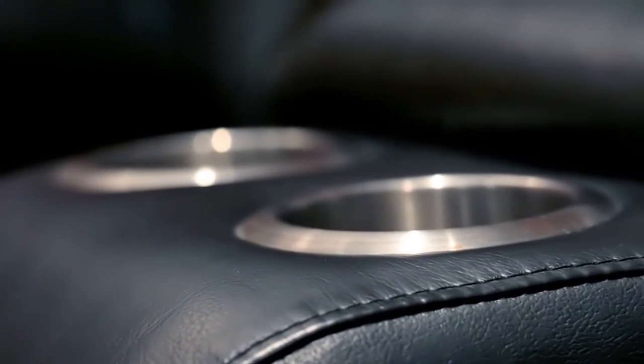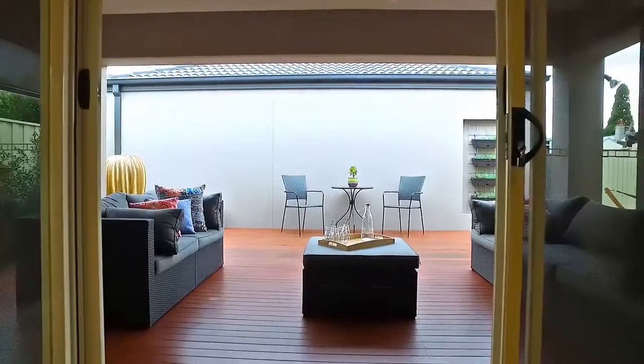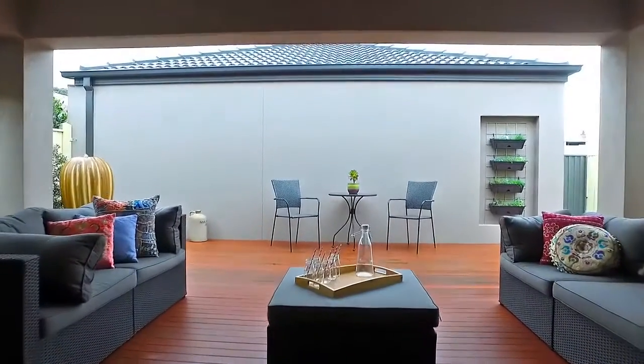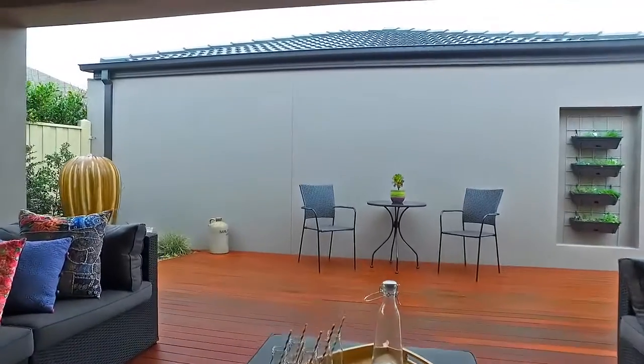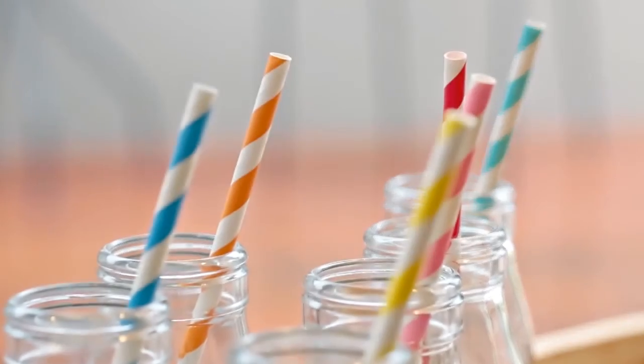Why go to the movies when you have a home theatre at your fingertips? Just imagine having breakfast here on a Sunday morning soaking in the tranquil surrounds.